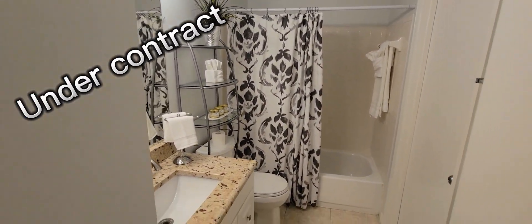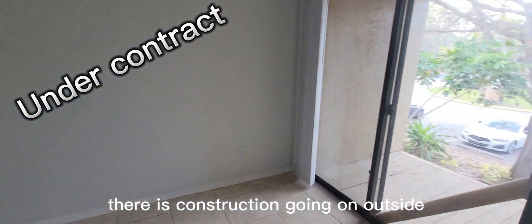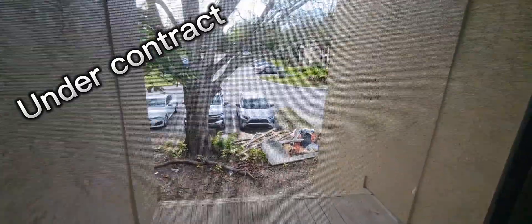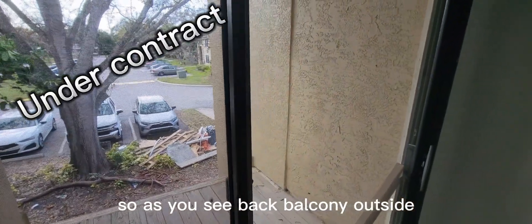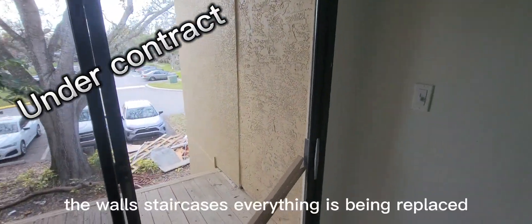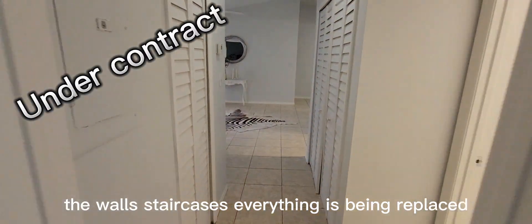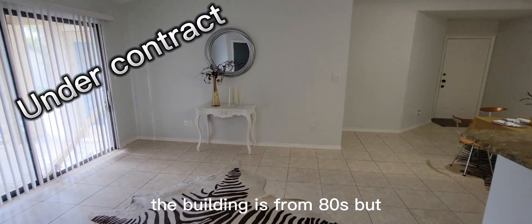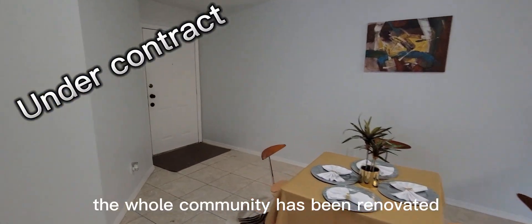There's construction going on outside, which is being performed by the association. As you can see, the back balcony, outside walls, and staircases are all being replaced. The building is from the 80s, but the whole community is being renovated.